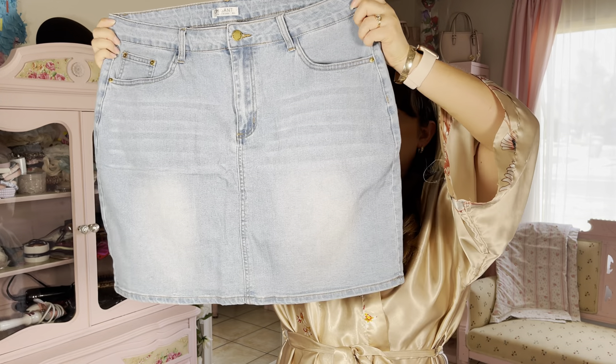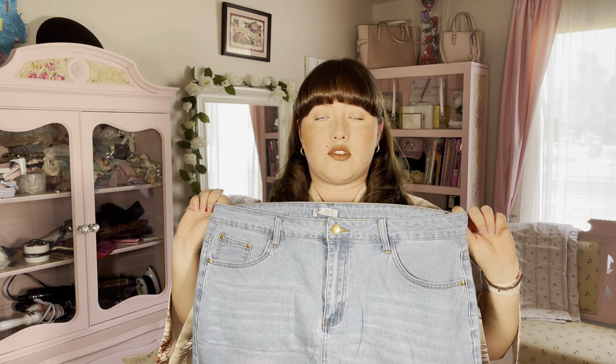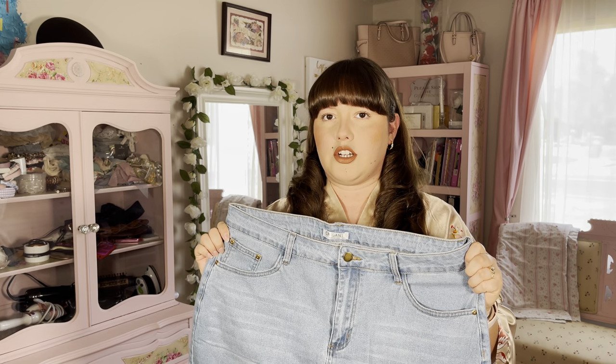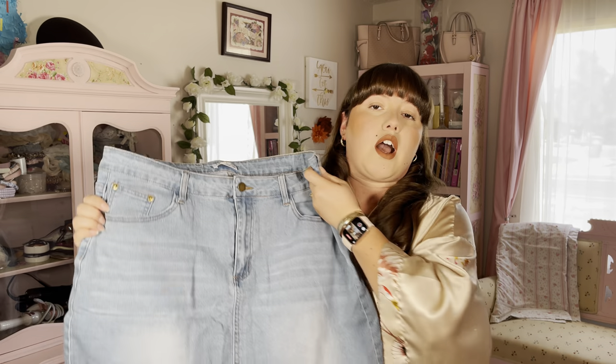It is super super cute. I didn't want it to be super tight on my waist, so that's why I did get it in an XL. If I got it in a large it probably wouldn't have fit around my waist very well and I would have felt uncomfortable, so I will go ahead and show you what this looks like on me right now.